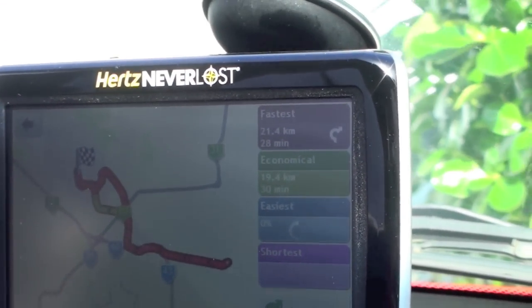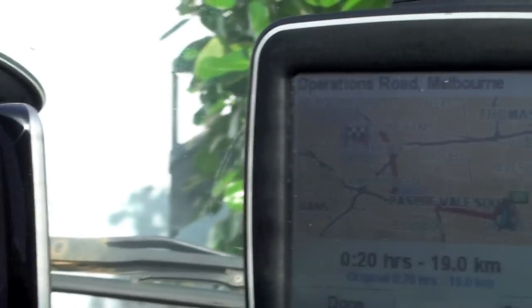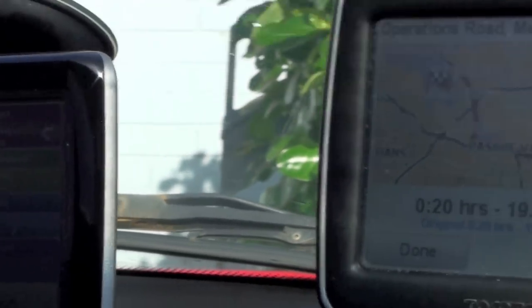That was easy enough. So I'm just going to follow this — I actually know the way — and I've got my TomTom running as well, which isn't on, just battery backup.